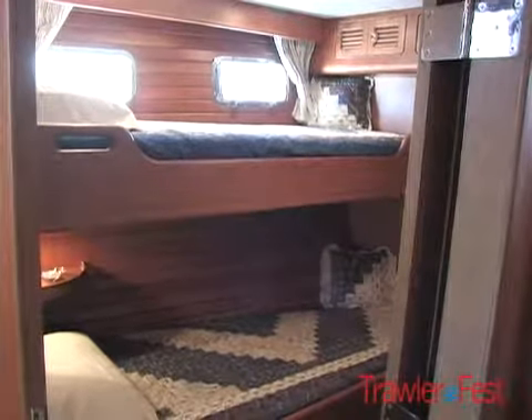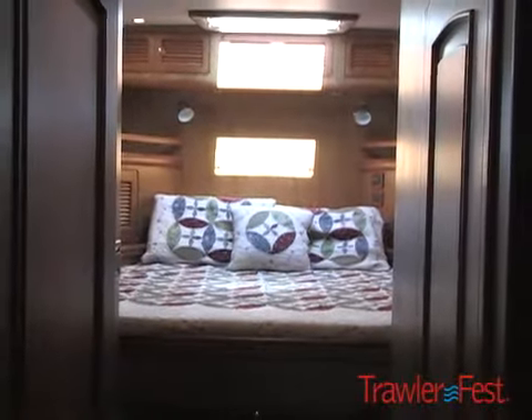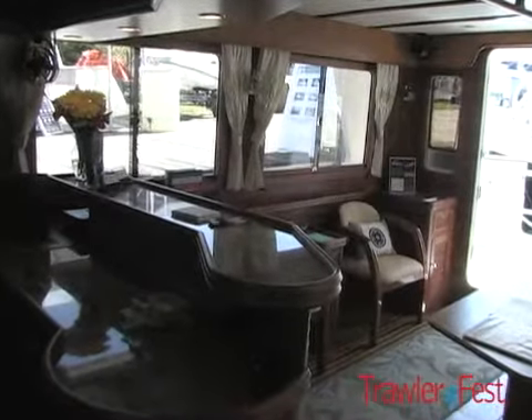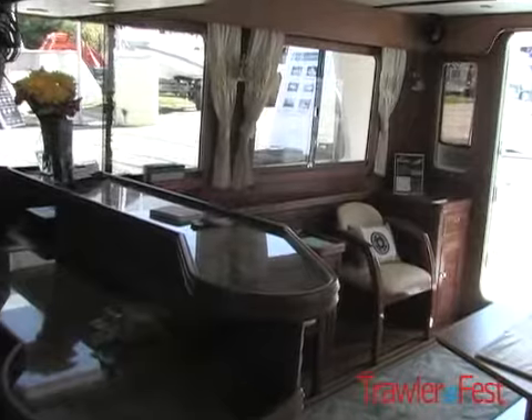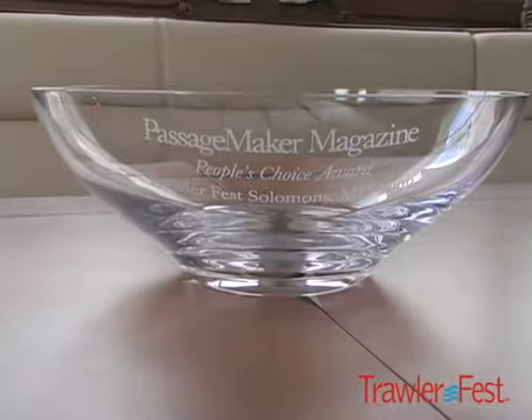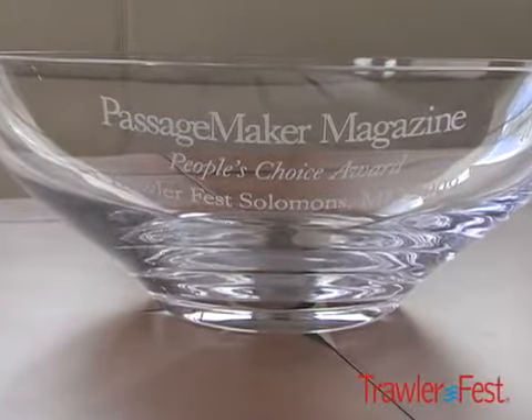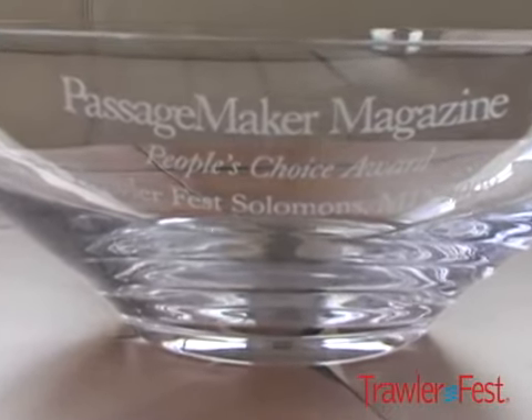So it's a very significant improvement, and the fact that it won the People's Choice Award here at Trawler Fest last evening, as demonstrated by the beautiful Tiffany Bowl on the cabinet, is proof of the initial impressions of this boat on the boating public. Thank you very much for joining us today.